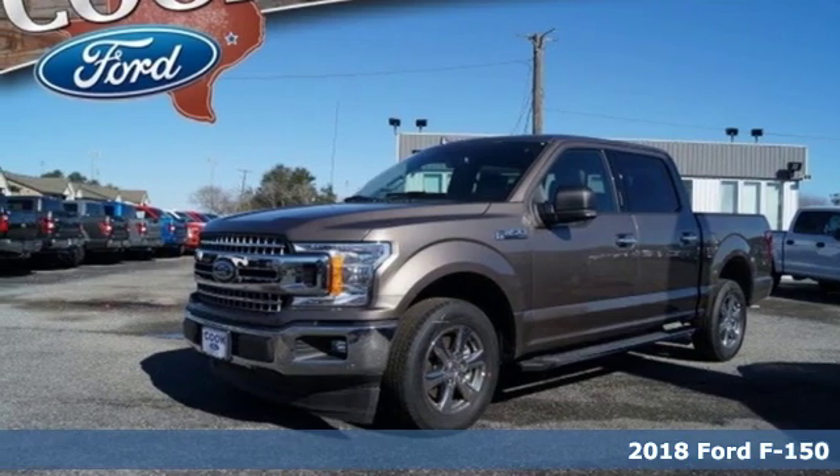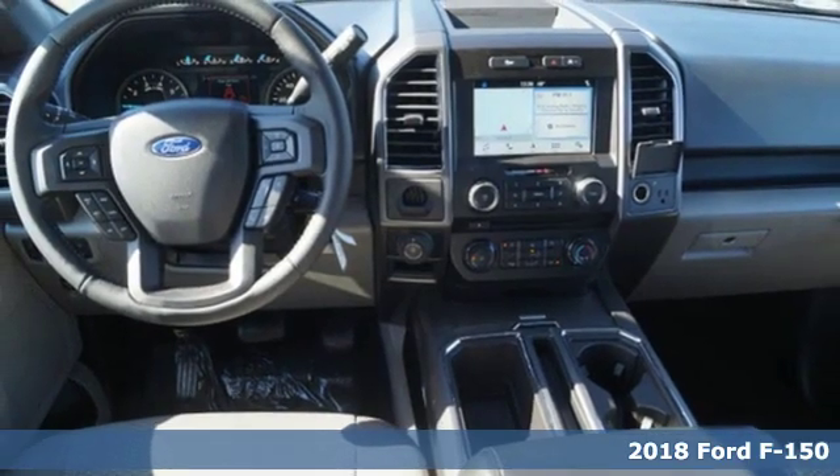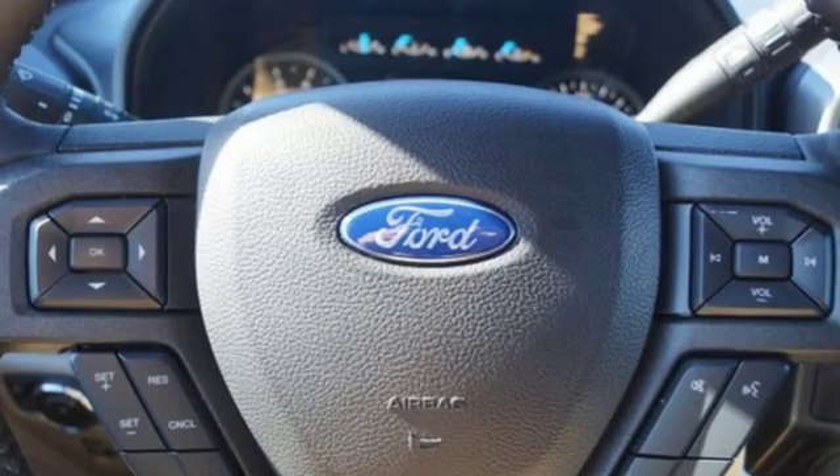It's a 2018 Ford F-150. Accomplish more in this fuel-efficient truck. It offers daytime running lights, auto start-stop engine technology, rear view camera with dynamic hitch assist, and trailer sway control.